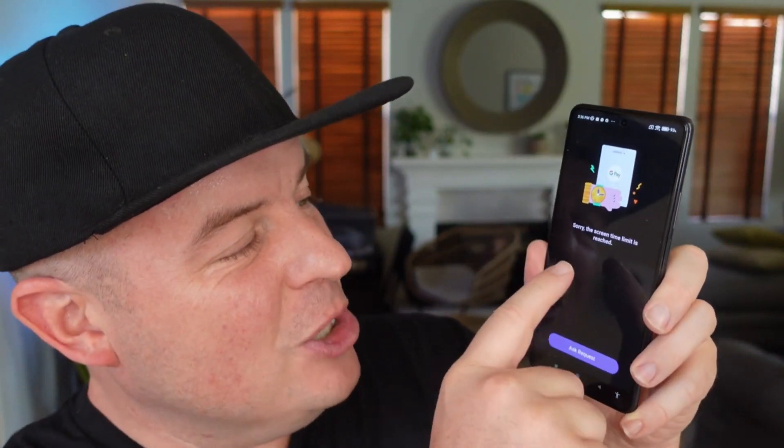If I'm a child, it says 'Sorry, the screen time limit is reached.' It instantly blocks the child, so if they went over their time limit or I instantly block them, it's going to show exactly that.